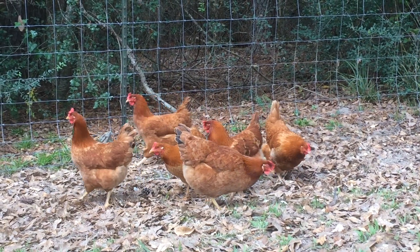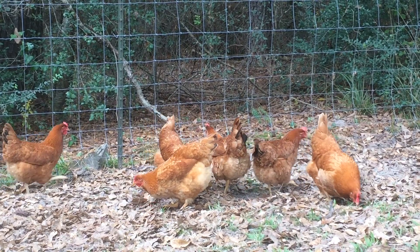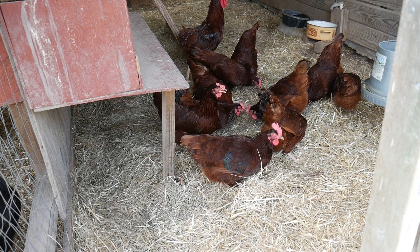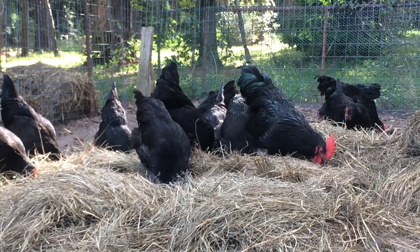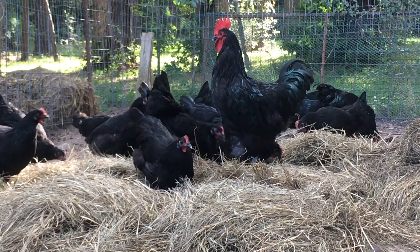I say all these things not to hate on the commercial poultry industry — they do their best to feed the world's growing population. I tell you these things to promote the raising of heritage breeds, a history that must be maintained and bred correctly, so future generations can have these animals just as productive and as beautiful as they were when the breed was created.